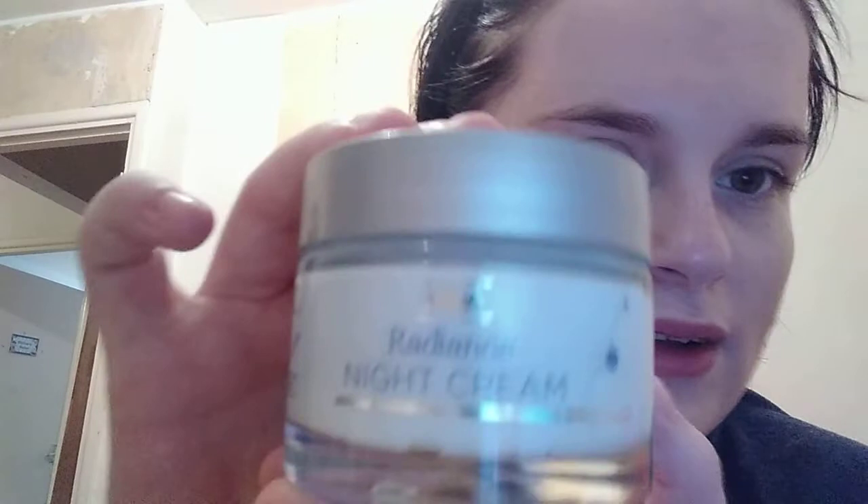Now I'm going to use my night cream because it's too late for a day cream. I'm using the Radiance Night Cream from Asda. This one is really cheap — I think it's about £1.67 — so it's well worth the money. It's a nice thick consistency and again I just push it upwards onto the skin.